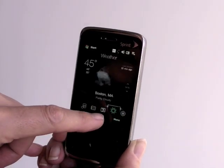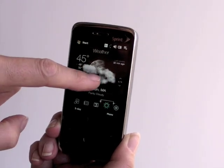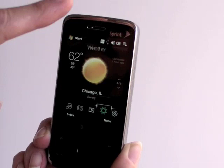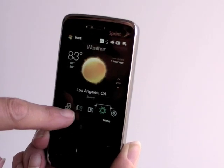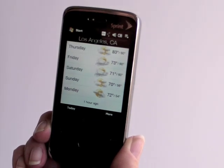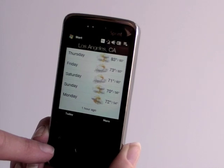We'll take a look at the weather application, always popular with folks. You can keep track of six cities here, scroll through them, and get a five-day forecast. And if you hit more, it opens up the web browser and takes you to a website that shows you the full lowdown on the weather.